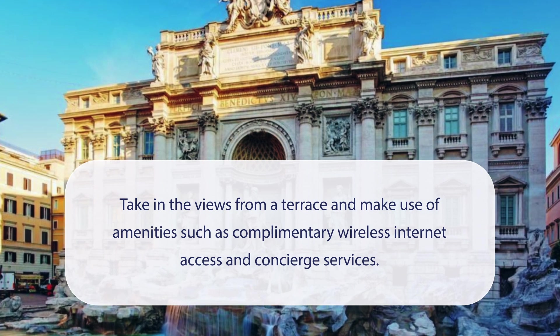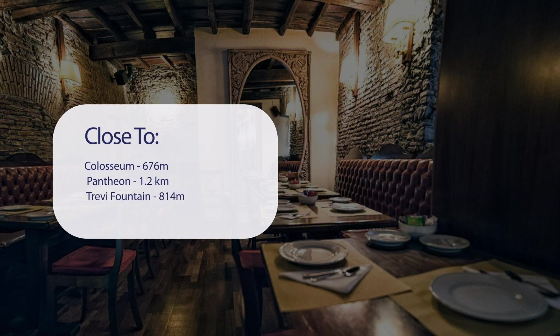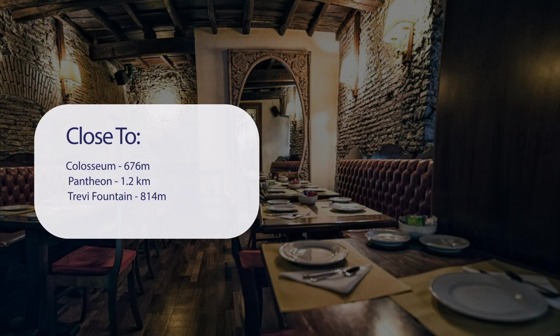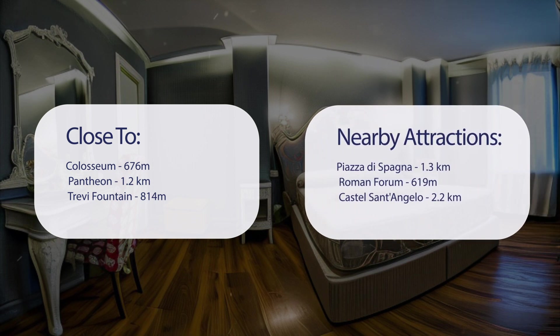The hotel also offers concierge services and has a pretty good location — close to the Colosseum at 676 meters, the Pantheon at 1.2 kilometers, Trevi Fountain at 814 meters, Piazza di Spagna at 1.3 kilometers, and the Roman Forum at 609 meters.